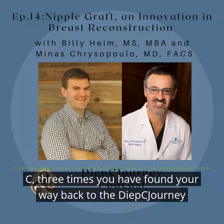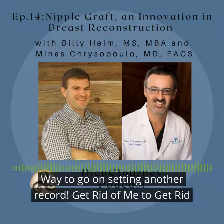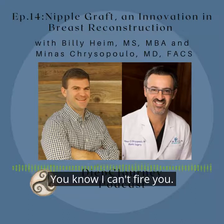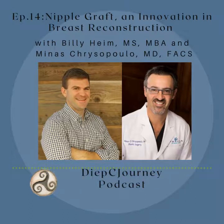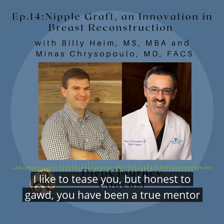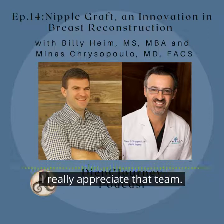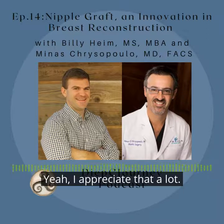Dr. C, three times you have found your way back to the Deep Sea Journey podcast. Way to go on setting another record. I'm honored, Terri. You have been a true mentor and inspiration to me, so I'm just grateful you came back. I really appreciate that. I appreciate that a lot.